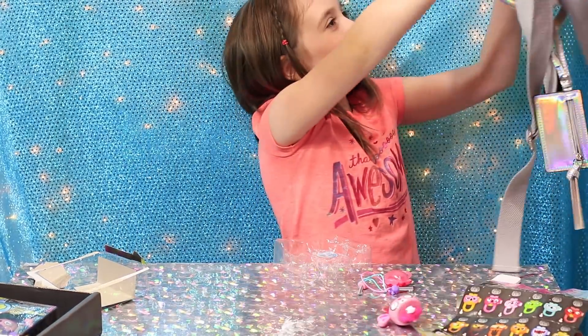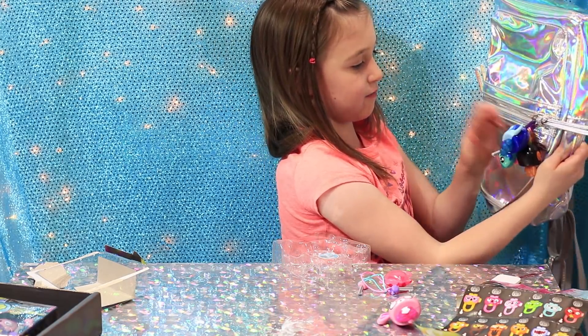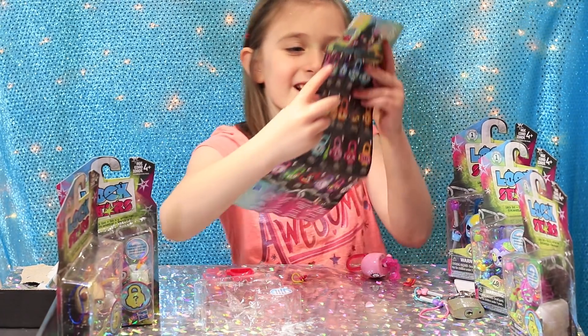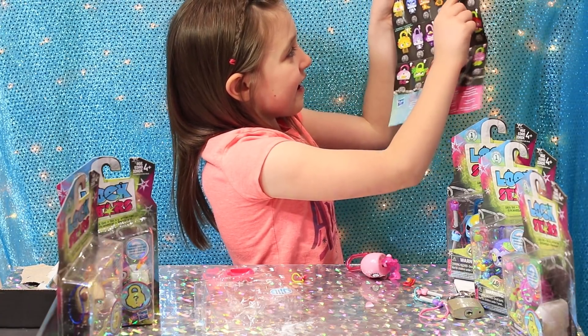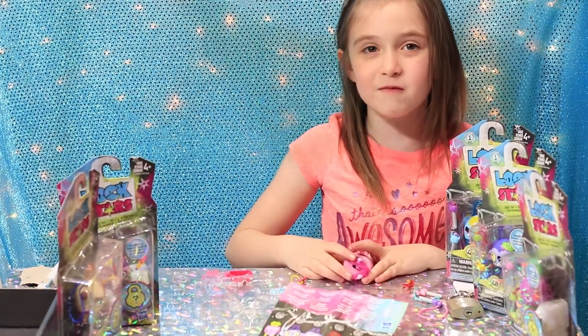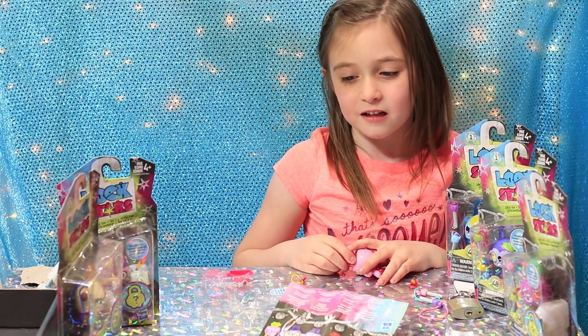I think you are gonna keep this one. Look — this is big bunny! I saw that one. It looks like — what is her name, the bunny from Little Pet Shop? I know, it looks just like that one because her eyes are like this.